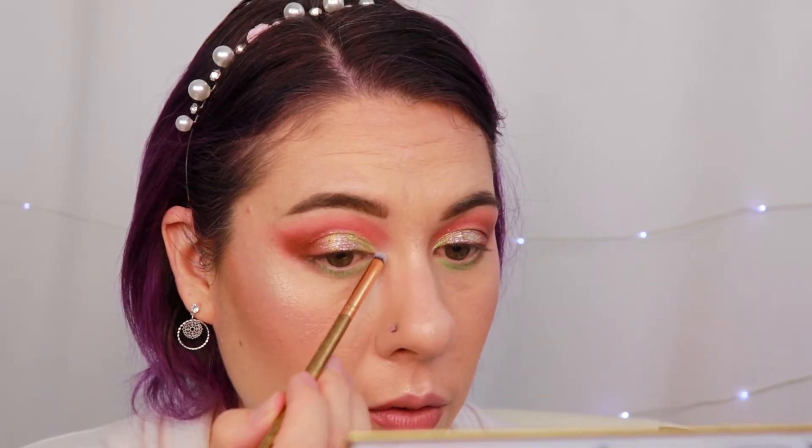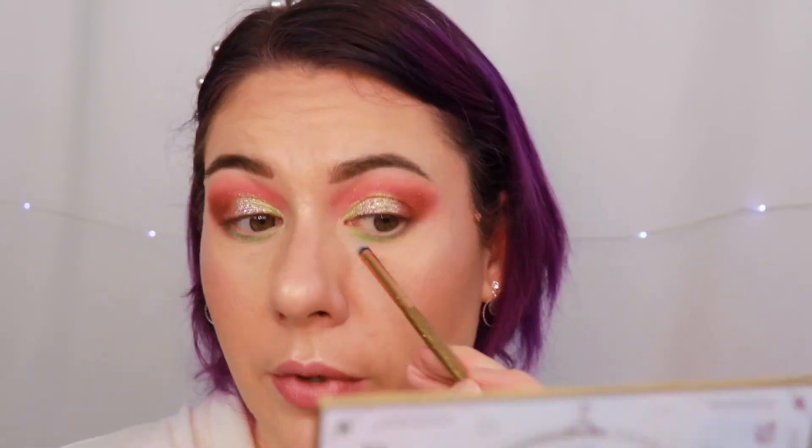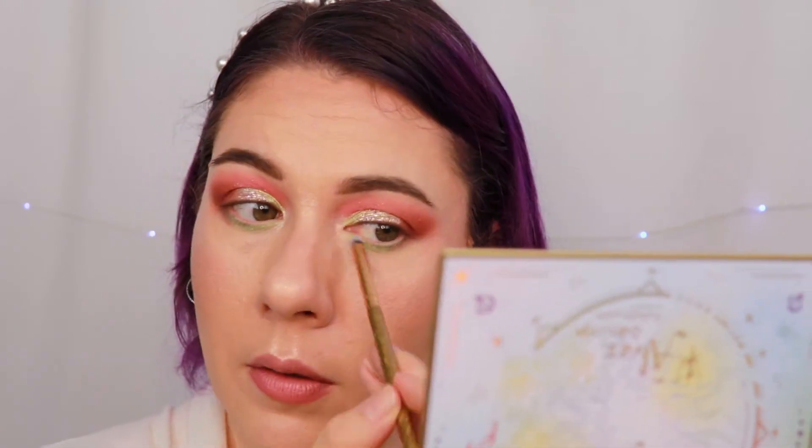For my inner corner, I'm going to pick up a bit of Salamander — that shade right here — and pop that into my inner corner. That is gorgeous as an inner corner highlight. I really, really like this. Now I need to apply some eyeliner, some mascara, and some lipstick, and then I'll come back and show you guys the final look.